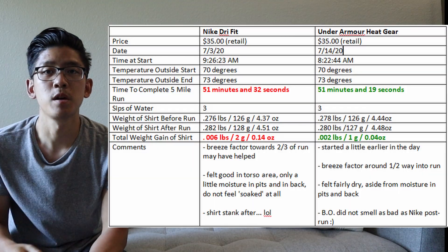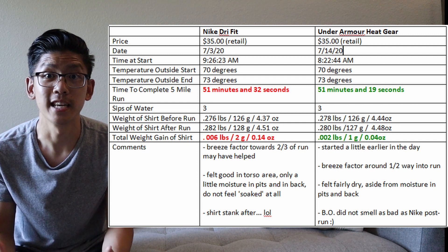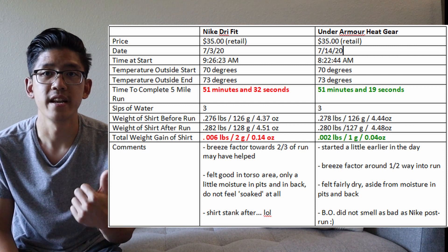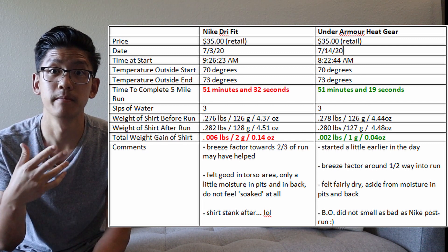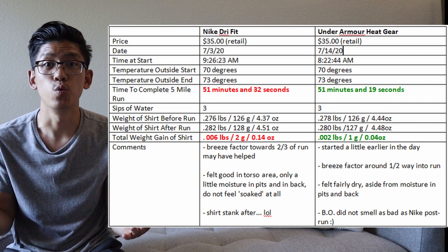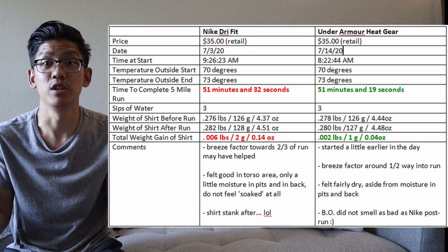This is the moment you've been waiting for — the final conclusion. Based on the data collected, the superior brand is the Under Armour HeatGear shirt. The Under Armour shirt beat Nike by 13 seconds for the five mile run, and also beat Nike in sweat retention, increasing by only 0.002 pounds. Subjectively, I didn't really feel a big difference between the two; both shirts did the job and ventilated me well. The smell was the biggest subjective difference, but otherwise I didn't feel that one shirt made me run that much faster.